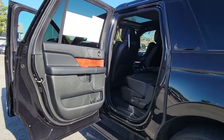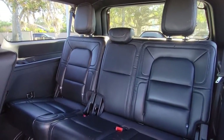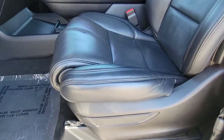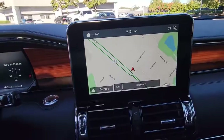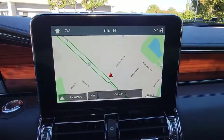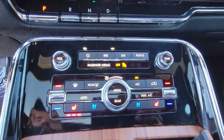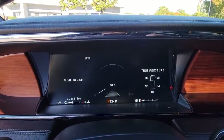Feel relaxed and ready for even the longest road trip in the ultimate expression of three-row SUV luxury. This Navigator L is waiting just for you. See for yourself when you take it out for a test drive. Our professional staff looks forward to giving you excellent service. Thanks for listening.